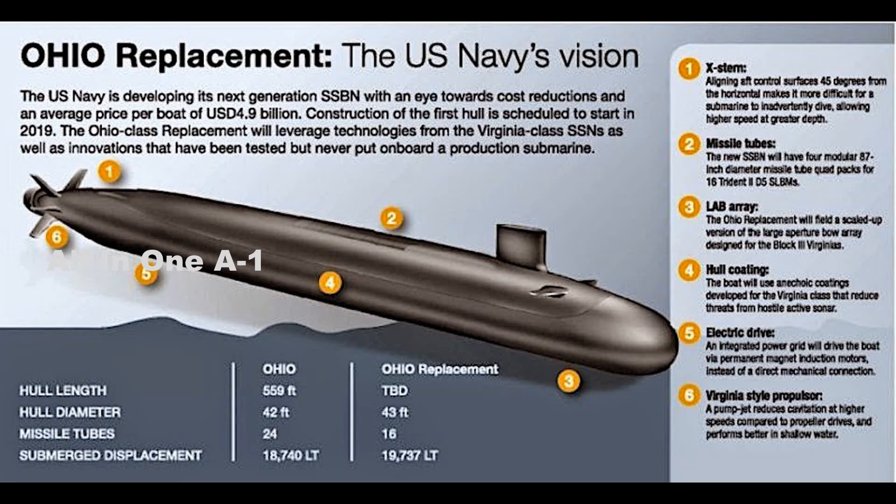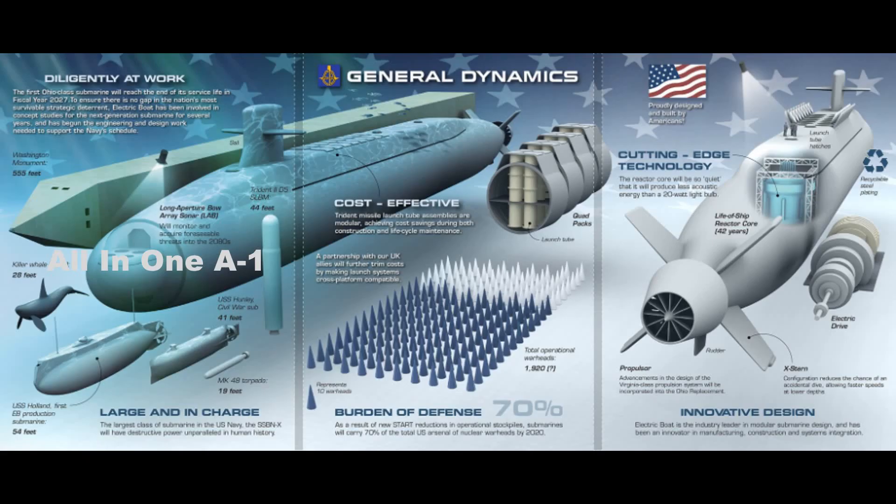The Columbia-class submarine will have a length of 171 meters, a beam of 13 meters, and a displacement of 20,810 tons. The complement of the submarine will be approximately 155 sailors. It is able to reach an unlimited range due to the use of a nuclear reactor, and reach a maximum speed of 20 knots.